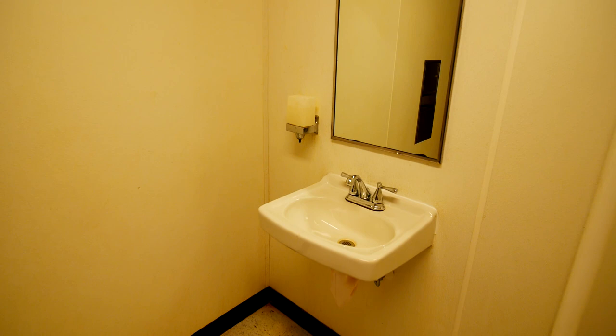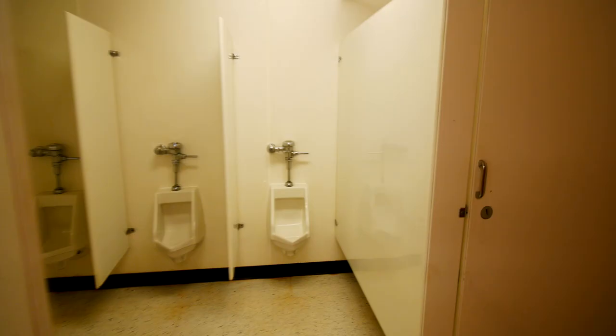We also have the tile floor and the sinks with the soap dispensers. In the men's, we usually offer urinals for their convenience.